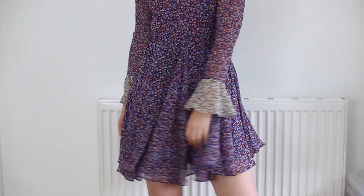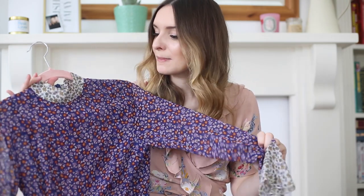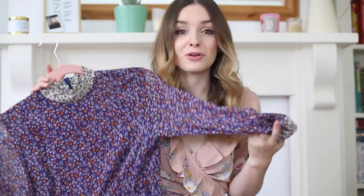Moving swiftly on to dresses. The first is this dress from Topshop Unique — I've featured it before because it falls under most worn, most loved, best value for money. This kind of style of dress is perfect. It's got really lovely long sleeves with little floaty wrist details and a really nice length. I've worn it on holiday, around the park, and to a friend's wedding. ASOS did a very similar copy recently which is almost identical and really beautiful, so I'll try and link that.